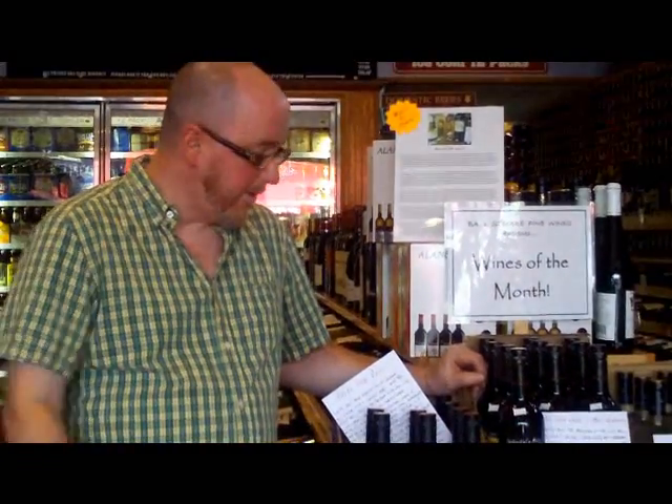Hello, it's August here at Ball Square Fine Wines, and we're rolling out our new Wines of the Month for August. While everybody else is at the beach enjoying the sunshine, we're working hard to bring you fine wines to enjoy.